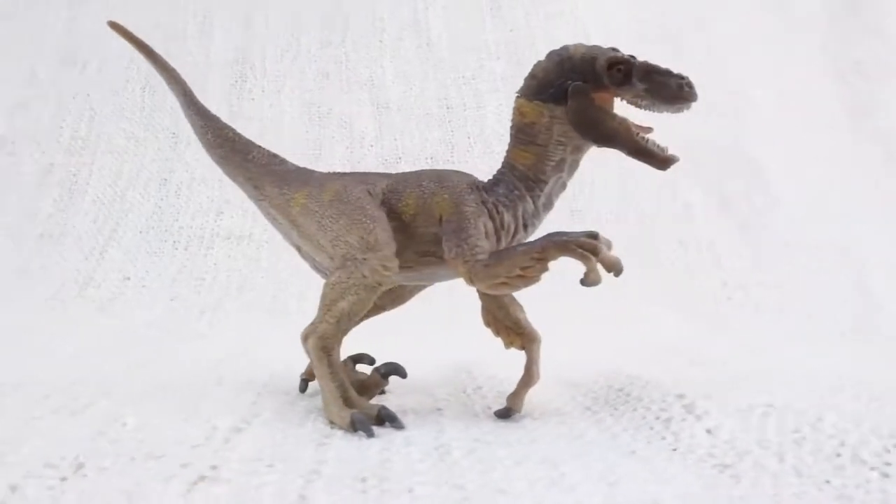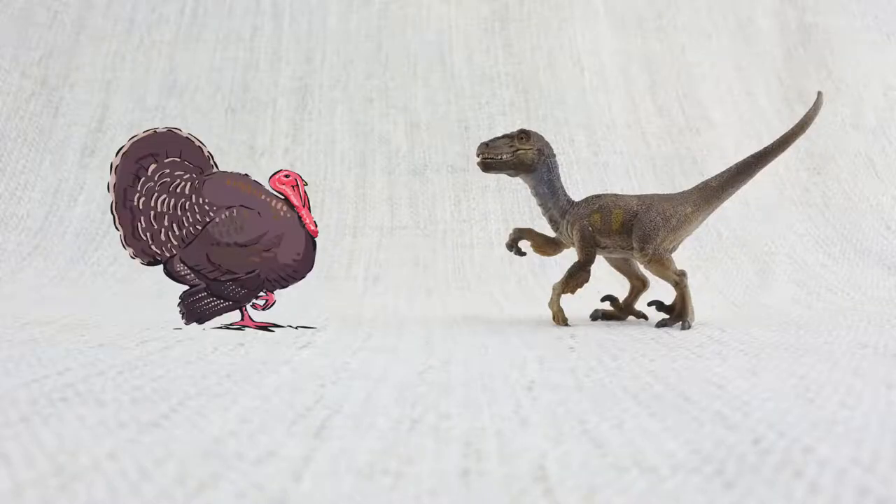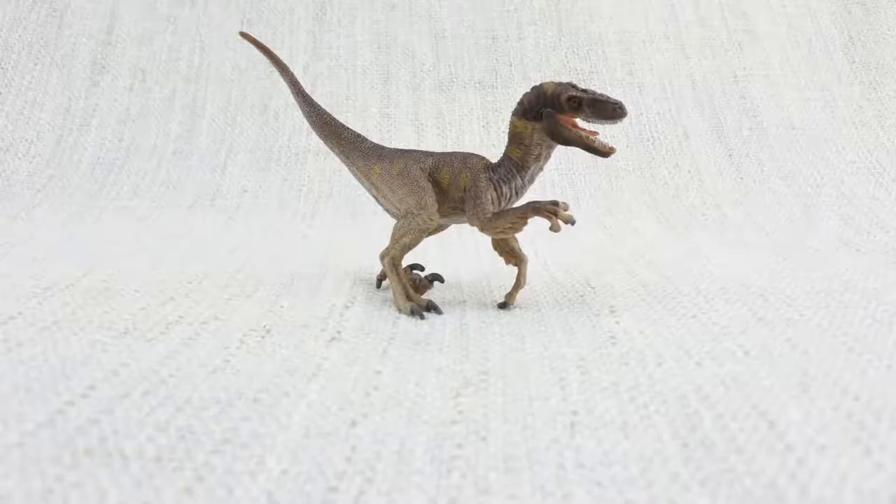Velociraptors were smaller than you might think after seeing Jurassic World — they were roughly the size of a turkey. It was quite long though, about as long as a full-size bed.